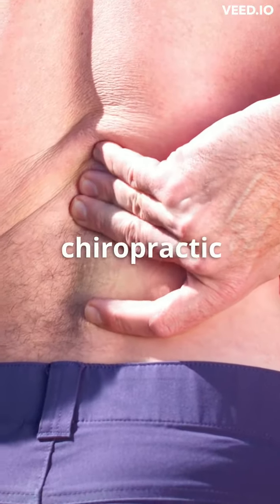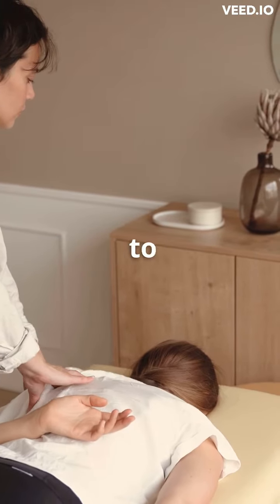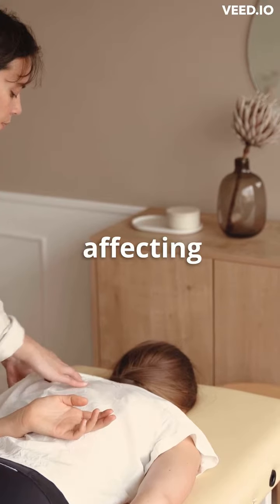Do you know what a chiropractic adjustment is? A chiropractic adjustment is a therapeutic technique used by chiropractors to treat a variety of musculoskeletal conditions, especially those affecting the spine.